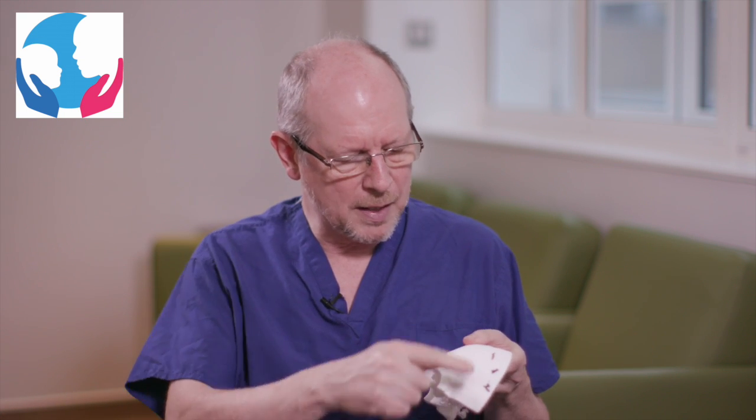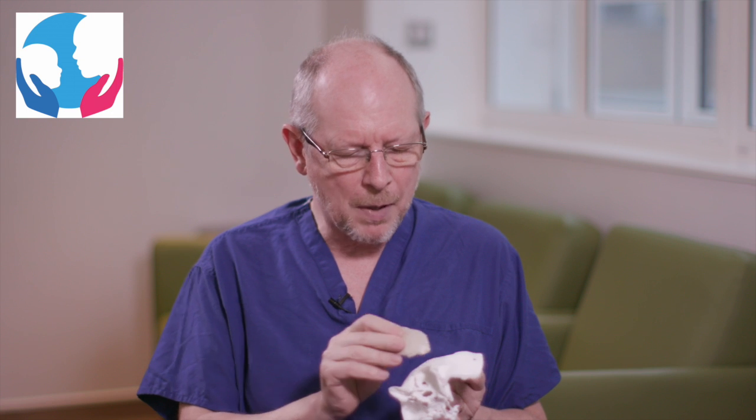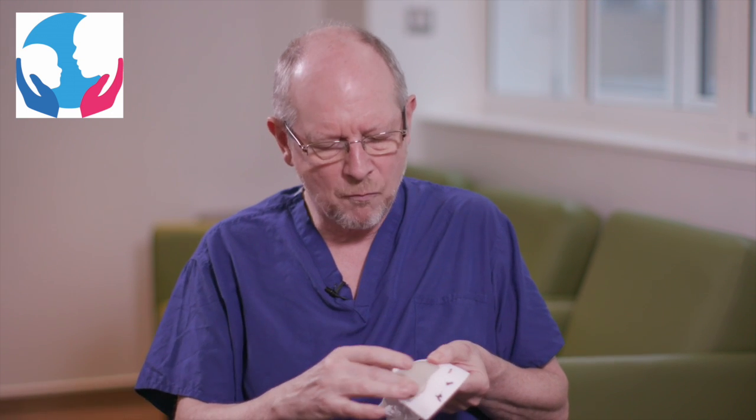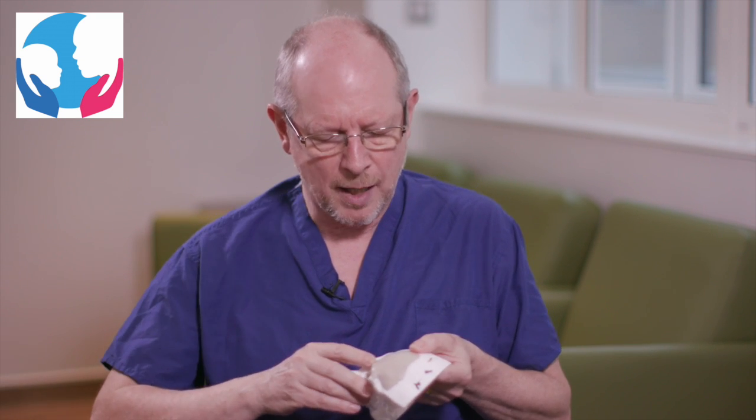I'd like to show you this example here — this is a printout of somebody who has an abnormal shape in their skull. You can see here, this is the forehead, this is the top of the eye socket and the nose, and there is a dent here that needs to be reconstructed. Using these 3D techniques, we can print out a patient-specific implant that will fit into that gap and restore the shape of the bone to its normal shape.